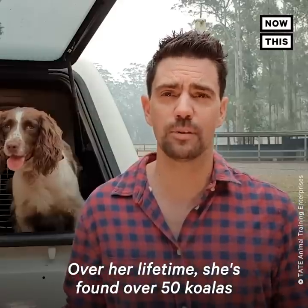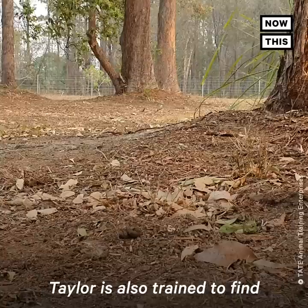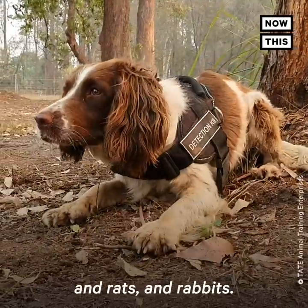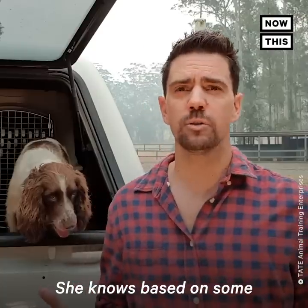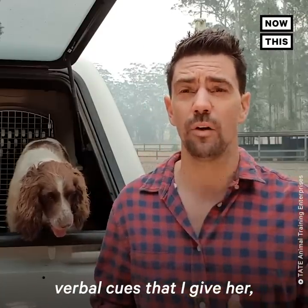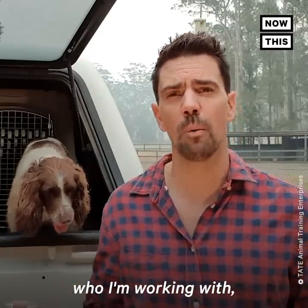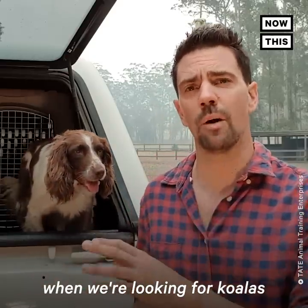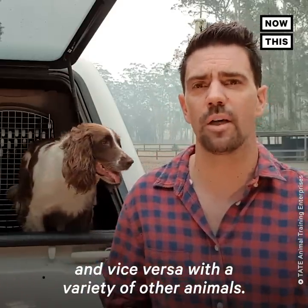Over her lifetime, she's found over 50 koalas and literally thousands of poos. Taylor is also trained to find quolls, foxes, cats and rats and rabbits. She knows based on some verbal cues that I give her, as well as what equipment I bring and who I'm working with, what we're searching for. That means she is able to ignore foxes when we're looking for koalas and vice versa with a variety of other animals.